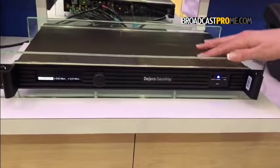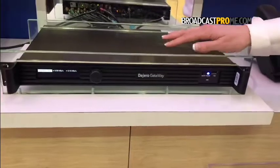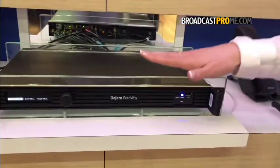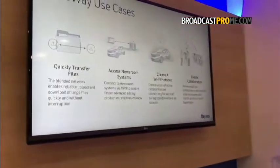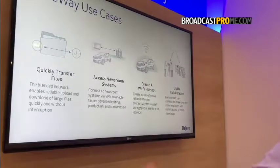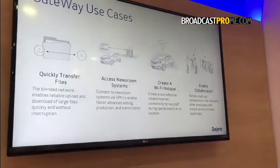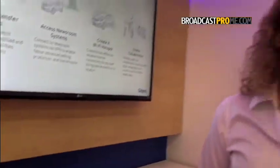We have a gateway router that rack mounts in a vehicle and provides 100-120 megabits per second bandwidth in the field for various use cases that customers want to use for broadcast. Some of those use cases include the ability to quickly transfer files, access to their newsroom systems directly in the field, creating a WiFi hotspot for various things such as browsing, VoIP telephone, as well as enabling collaboration with their users back in the station.